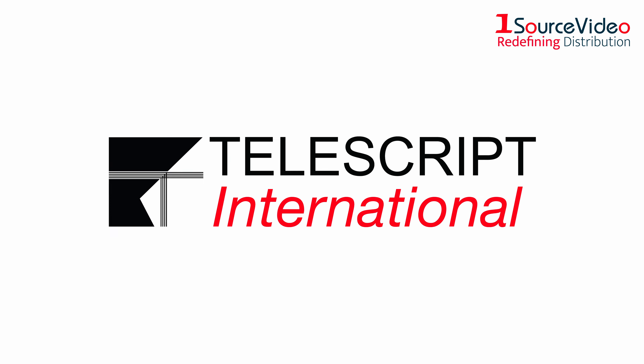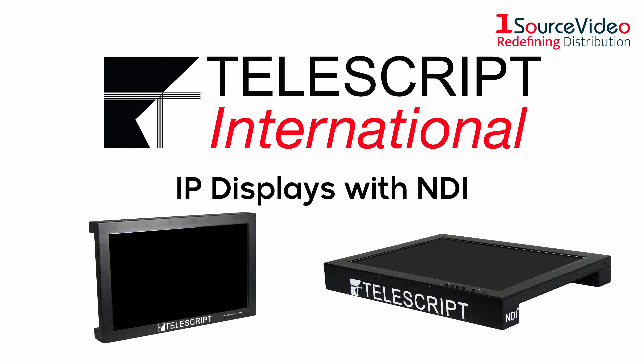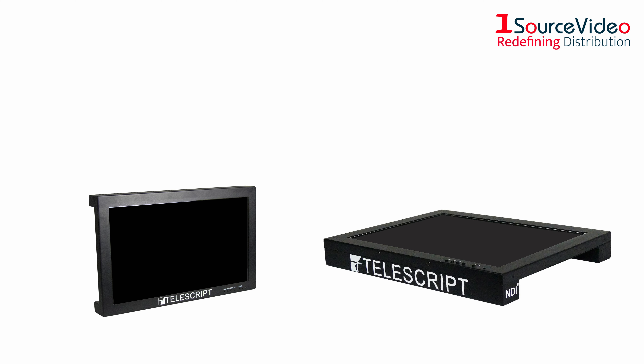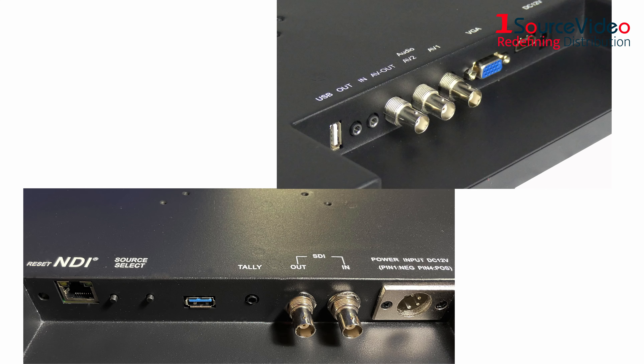Telescript has completely revolutionized the teleprompter industry, being the first company ever to incorporate NDI into their IP displays. Telescript IP monitors and 1080p IP reference displays have the power of NDI, along with all traditional inputs.